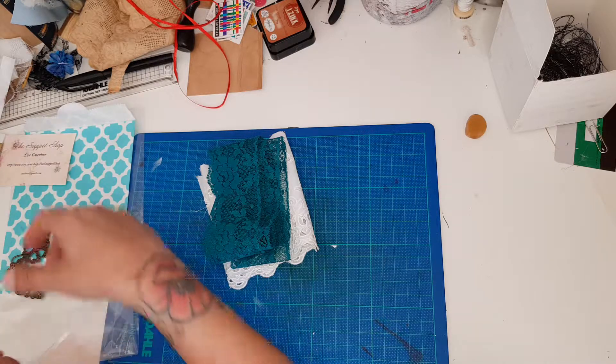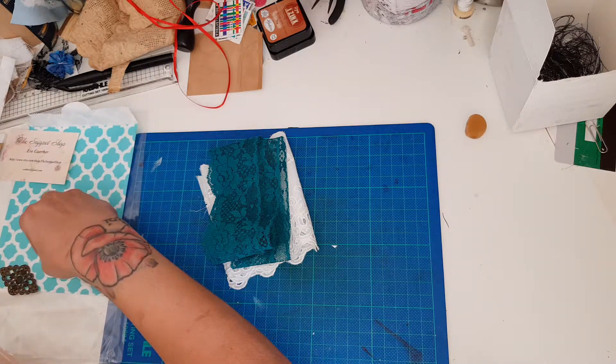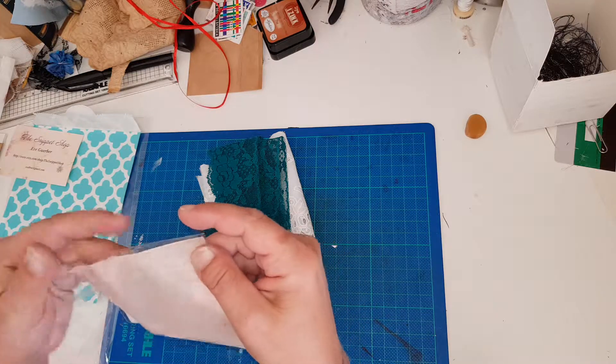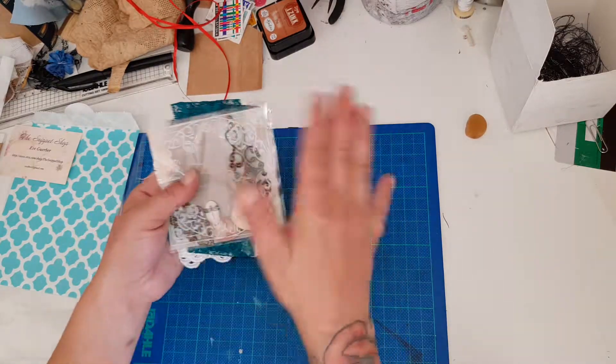These are pieces I don't want to just keep because they are beautiful, but I try to use up the things I've got because I don't have the space to be hoarding them. So I try to use it.